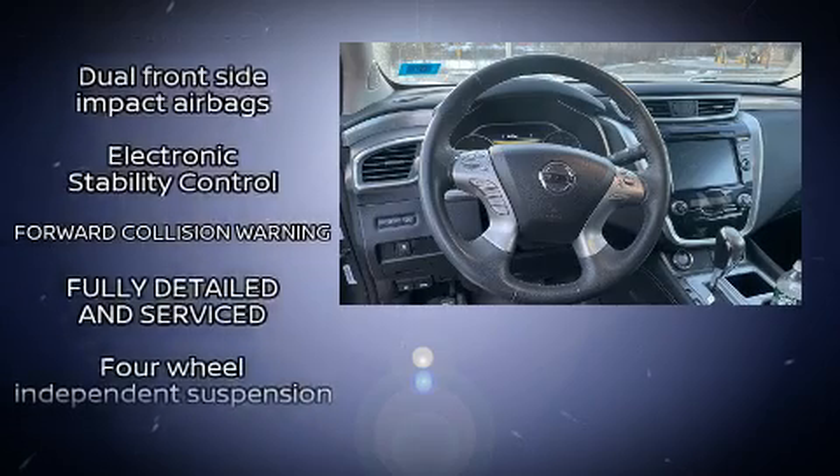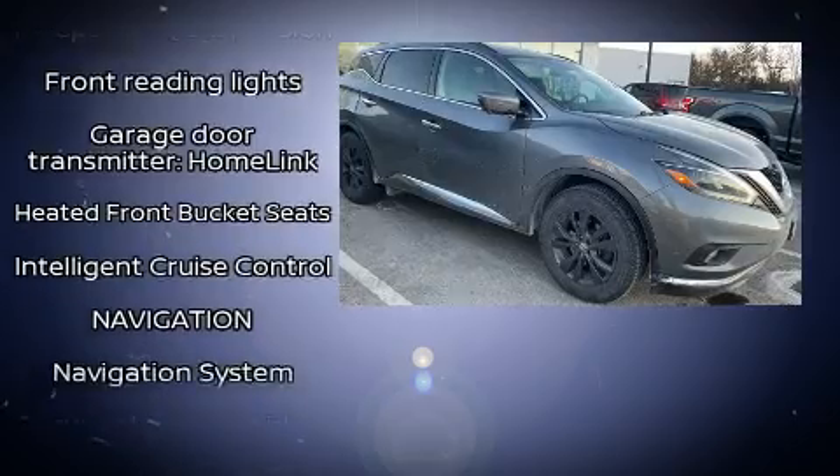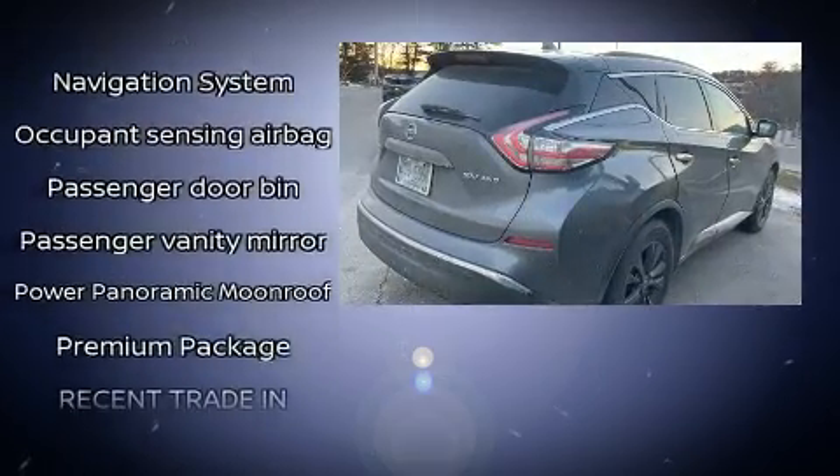Nissan ensures the safety and security of its passengers with equipment such as dual front impact airbags, head curtain airbags, traction control, brake assist, a security system, and four-wheel disc brakes with ABS.